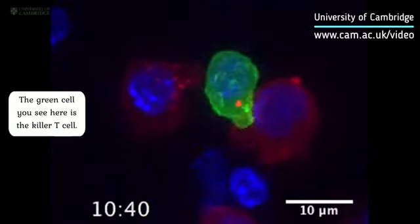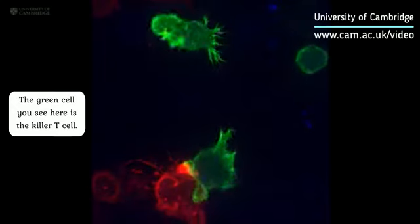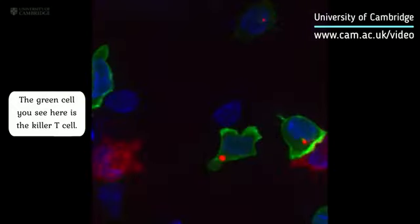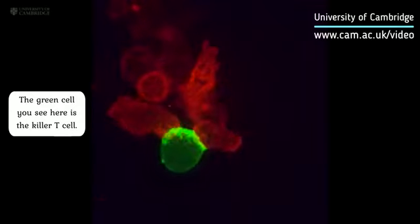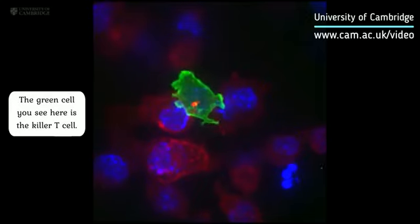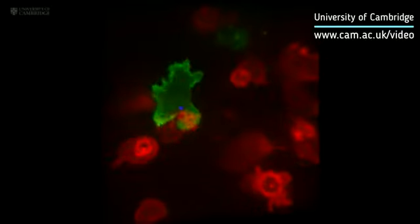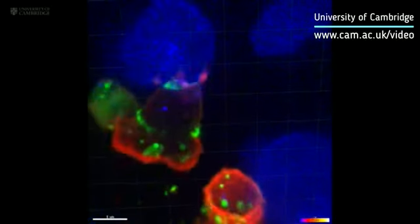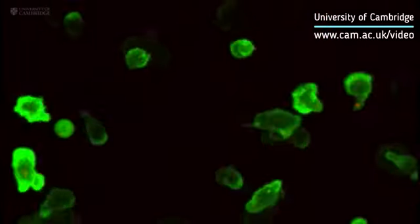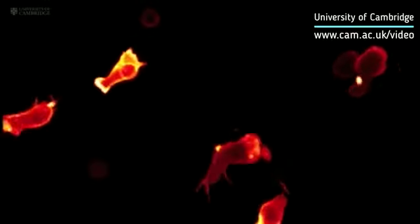Inside all of us lurks a serial killer — a killer whose primary function is to kill and then kill again. These are cytotoxic T cells, a specialized member of our white blood cells. They patrol our bodies, identifying and destroying virally infected and cancer cells, and they do so with remarkable precision and efficiency. There are about five million T cells in a teaspoon of our blood, engaged in the ferocious and unrelenting battle to keep us healthy.